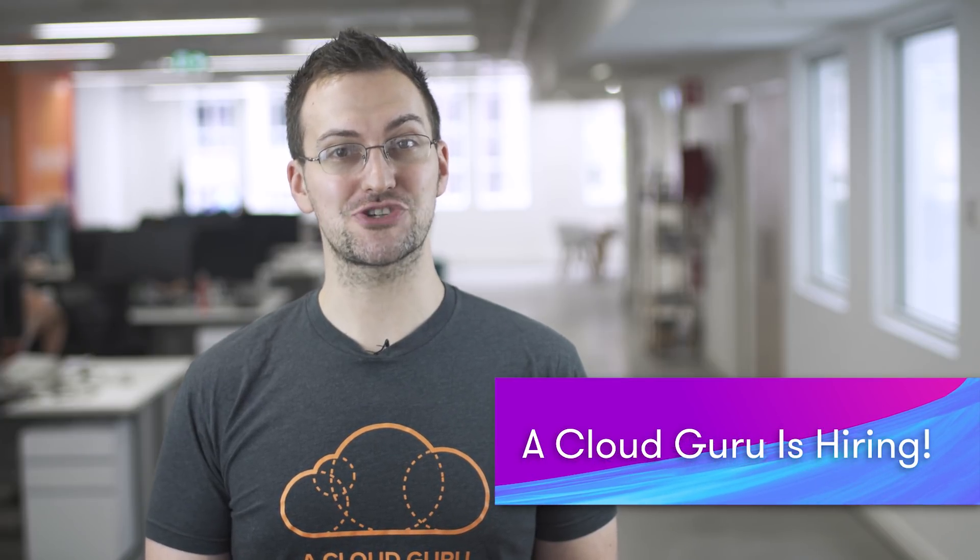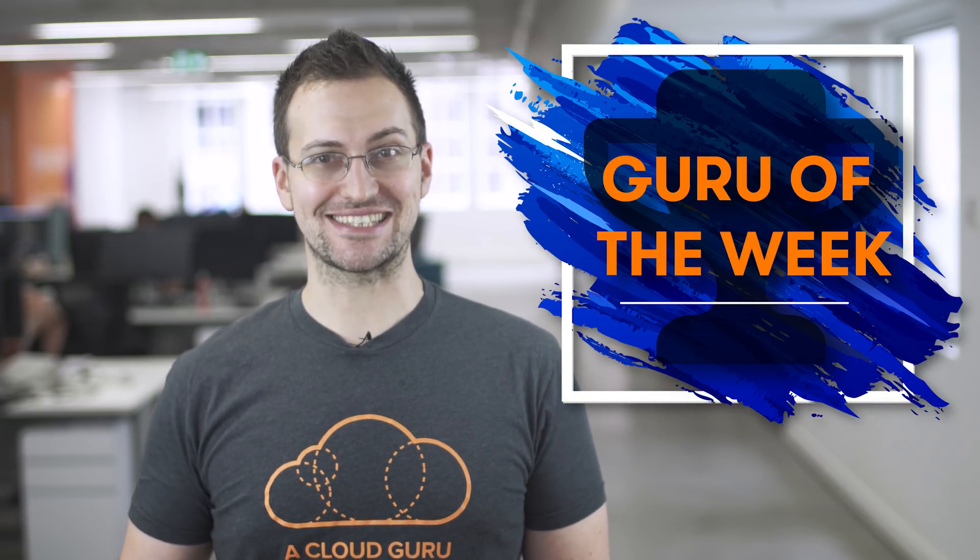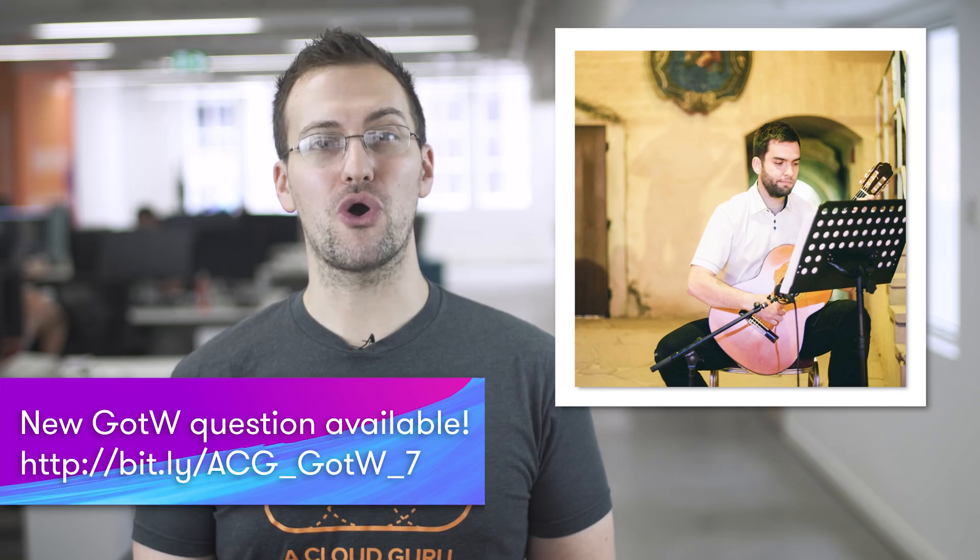A Cloud Guru is growing and we're looking for more staff and instructors. If you're a digital video content editor or a technical editor, or if you wish to become an instructor, go check out our careers page at the bottom of the screen. Finally, I'd like to announce the winner of Guru of the Week. This week's winner is Sam Hopko, who provided the correct answer, which was F. To find out why, visit the discussion forums below. Congratulations, Sam! An exclusive t-shirt, a card, and a sticker are being sent out to you in the post, and you are also in the draw to win a free ticket to re:Invent 2018.